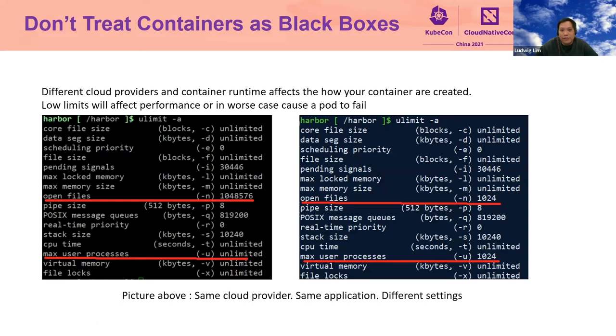Our next tip: don't treat containers as black boxes. Although Kubernetes provides layers of abstraction for your containers, to make your Harbor installation more robust, you need to understand the configuration of these containers. Different cloud providers, node architectures, instance types, and container runtimes affect how your containers are created. Low limits will cause performance issues and, in the worst case, cause a pod to fail. You can see that both of these are Harbor instances on different Kubernetes clusters but on the same cloud provider. One instance has an open file limit of 1,024, which caused our Docker registry pod to fail when people were doing multiple pushes, because the number of files it could open was so small. We fixed it by increasing the number of open files.